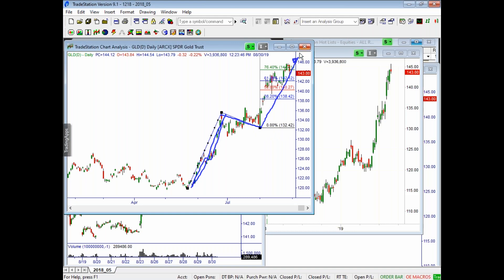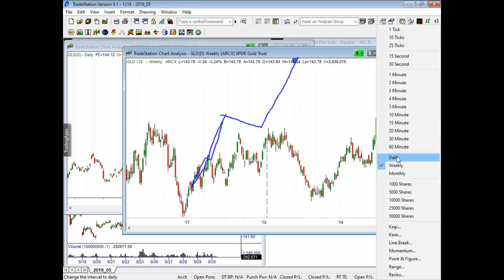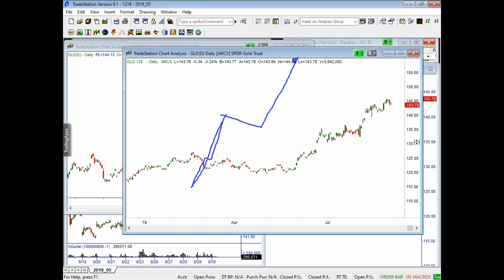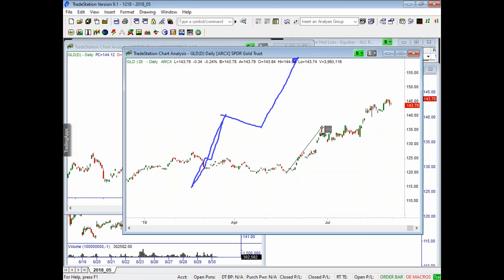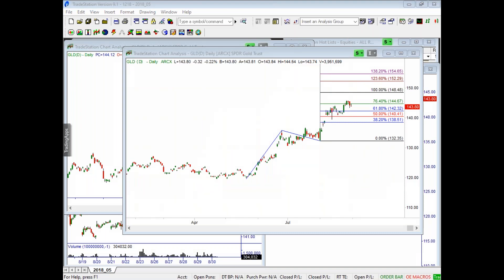We're right at about the 76.4% extension on gold. I'll add the extension so you can see exactly where it is — here's the 100% extension, so you can see it could still push up into there. It's just trying to slow momentum as it gets up to there, and then I think we'll get this widening up, so it can still push higher. Where would I put the fib fan? It depends on if you're looking at the daily chart or a bigger time frame.